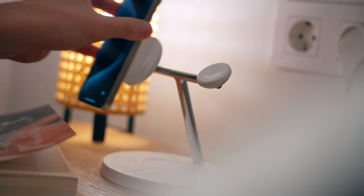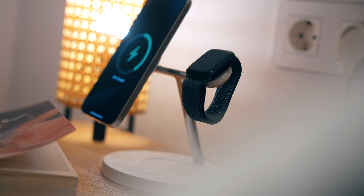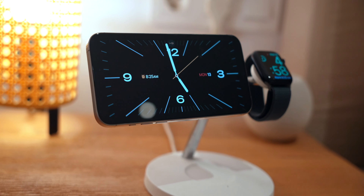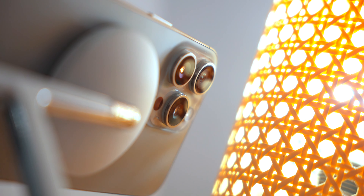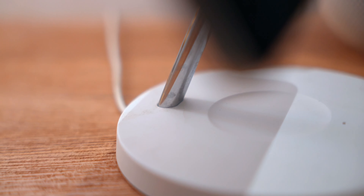I've also been using the Belkin Boost Charge Pro. It's the charger that has been charging my iPhone 13 Pro, 14 Pro, and 15 Pro — I've had it for three years and I love it. It's got fast 15-watt charging, charges my AirPods, my Apple Watch, and my iPhone at the same time. The magnet isn't as strong as the Casetify, but it charges all my devices and I love the way it looks — it feels like such a premium stand.